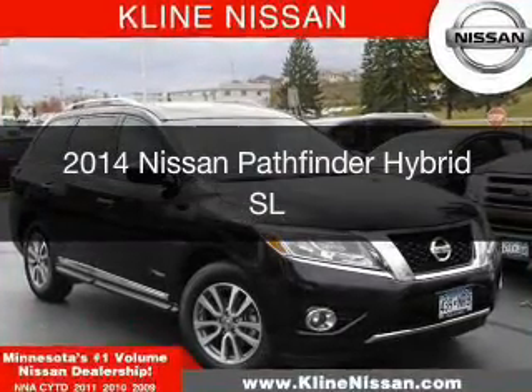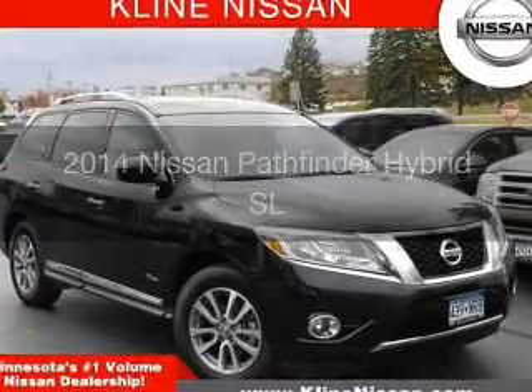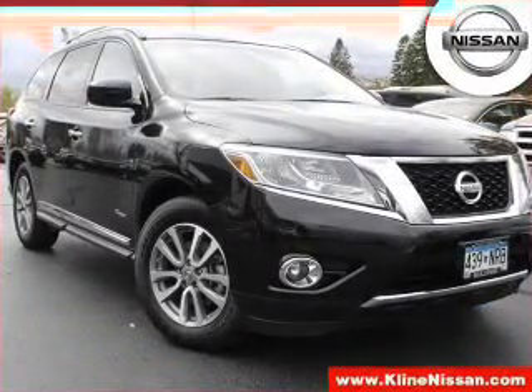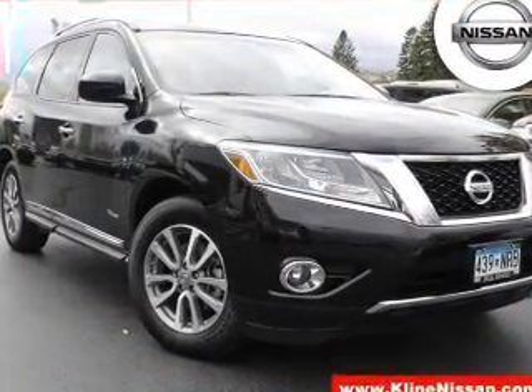This could be the vehicle you're looking for. It's powered by 4-wheel drive, a 2.5-liter 4-cylinder engine, and a continuously variable transmission.